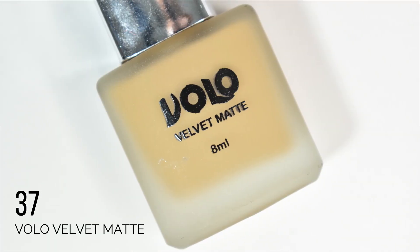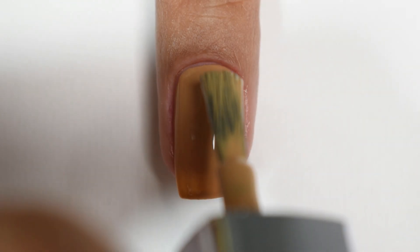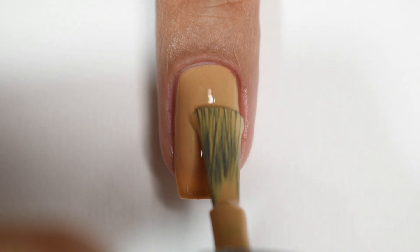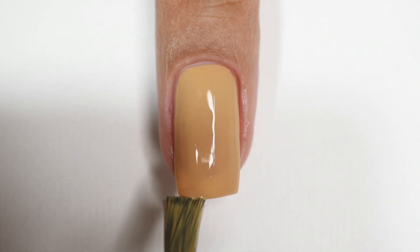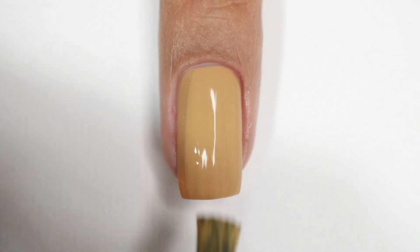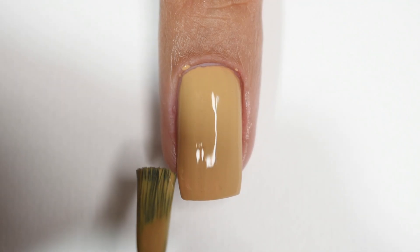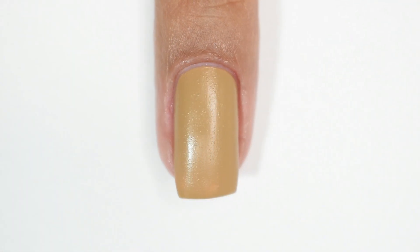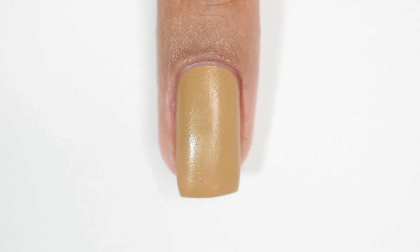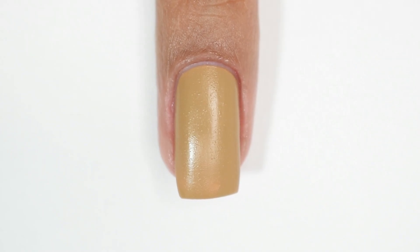Another shade is number 37 — a light brownish-nude shade which looks gorgeous. Oh my god, this is a perfect fall shade. Two coats give good opacity with a smooth, creamy, self-levelling, opaque formula — in fact it's almost a one-coat polish. I really love this colour and I think it will look very beautiful in fall with some black nail art. It dries with that plastic finish, but I'd love to experiment with a matte top coat on this one.